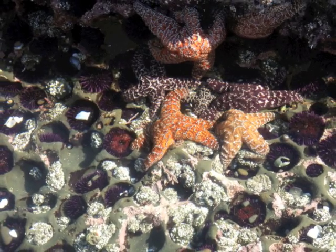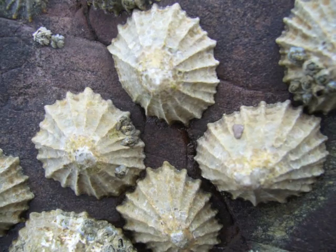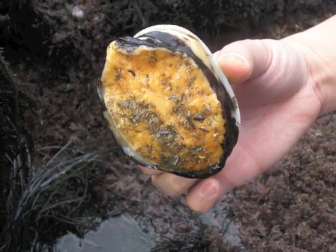Purple sea urchins also have tube feet, but look out for their spines. Limpets are animals with strong shells that look like pointed hats. A muscular foot helps them cling to the rocks.